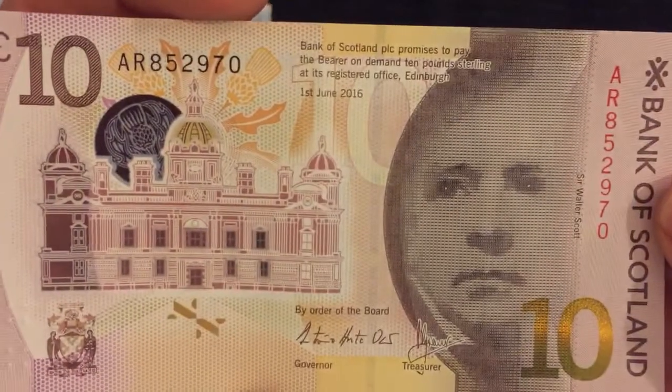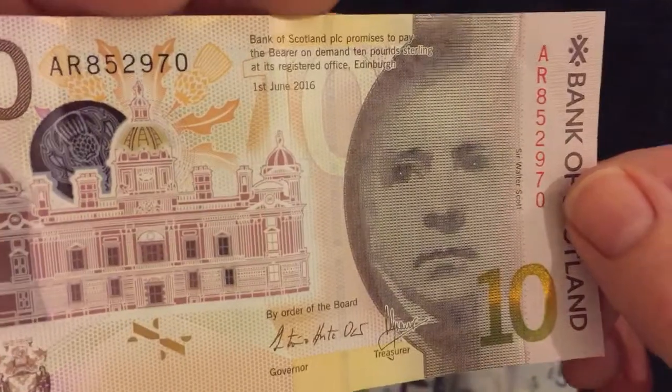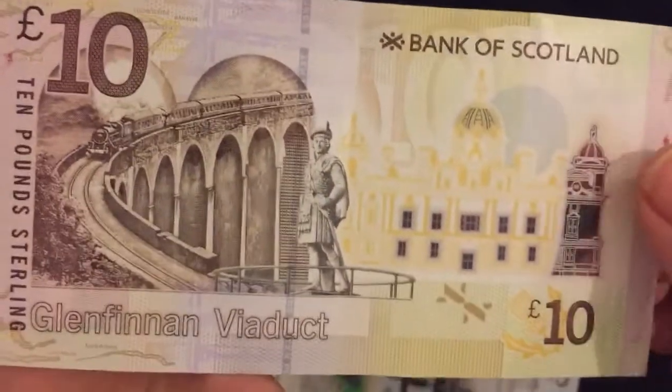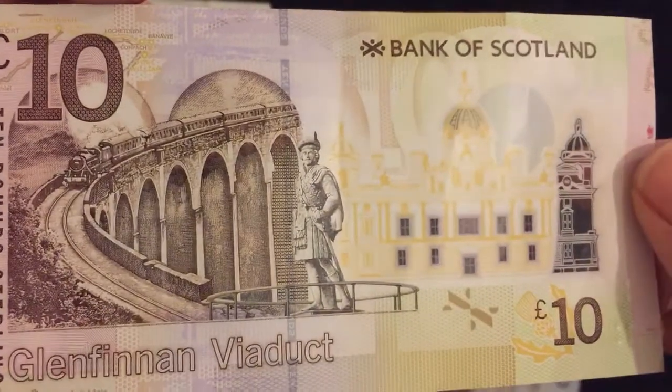Next up we've got a ten pound note - this is Bank of Scotland, which is different to the Royal Bank of Scotland. On it we have Sir Walter Scott, another novelist who famously campaigned for Scotland to keep printing their own bank notes back in the 1800s, which they're still doing now, so he was obviously successful.